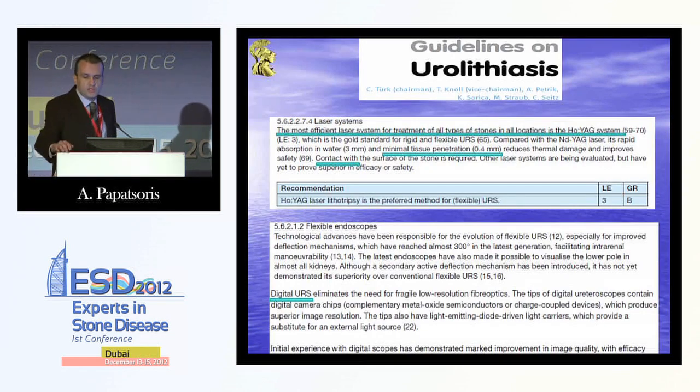Once we are talking about the guidelines, we can see that the most efficient laser system is the Holmium laser. It's more efficient than the old Neodymium laser, it has a minimal tissue penetration depth of 0.4 millimetres, we have to be in contact with the stone, and the level of evidence for its recommendation is 3, with a grade B recommendation. We've got other laser systems, but they are still being evaluated and haven't proven their superiority.